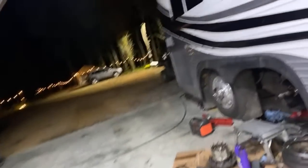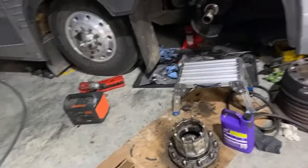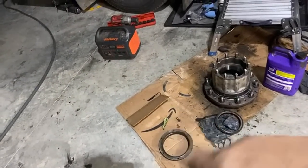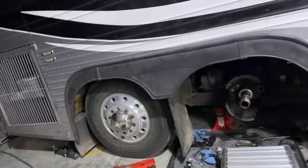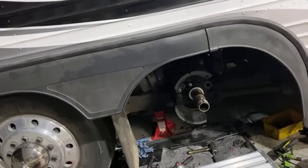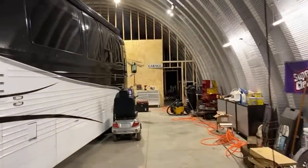This is the bus we're working on. We got the new races in the hub. We were all ready to go but we accidentally got sent the wrong seal, so I can't put it back together. The new brake linings got put on today. Hopefully this bus will be out of here by this weekend — that's the Prevost.